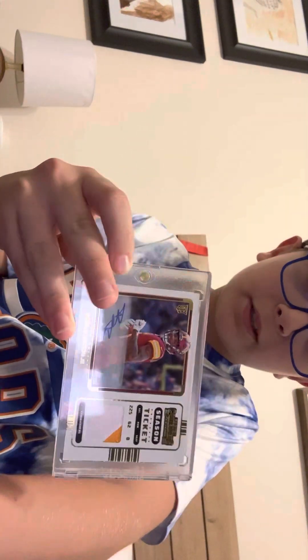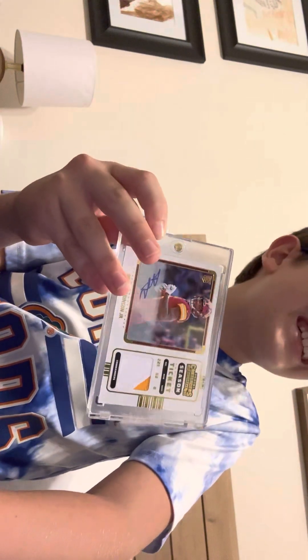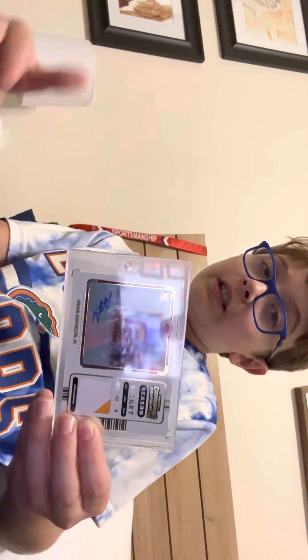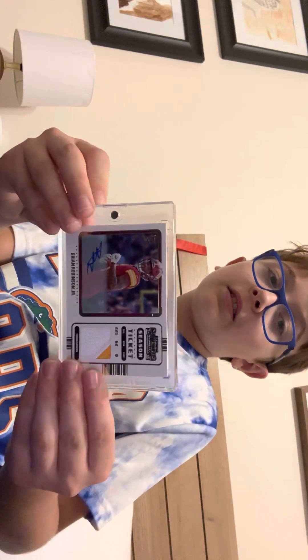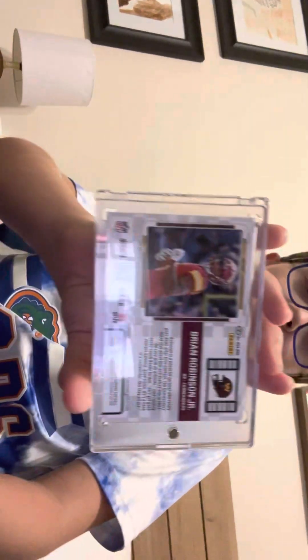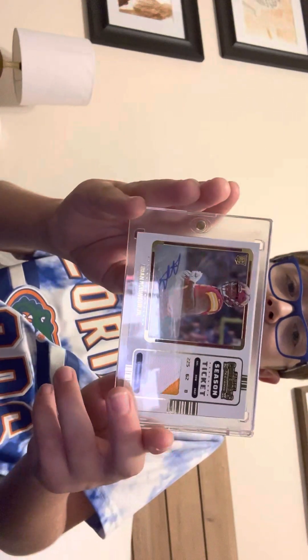This is a Brian Robinson rookie patch auto card. I actually pulled this about a week ago out of a $6 2022 Contenders Football pack, and it was really cool to pull. It's not numbered, which is a little weird. Here's the back and the front.